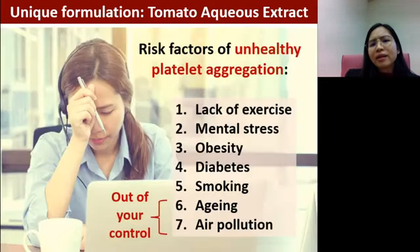Why does abnormal or unhealthy platelet aggregation happen? It could be due to lack of exercise — which plays an important role in our health — as well as stress, obesity, poor diet, high blood sugar, diabetes, smoking, which leads to higher oxidative stress, aging, and even air pollution. Any factors that are not good for your body may also affect the function of platelets.